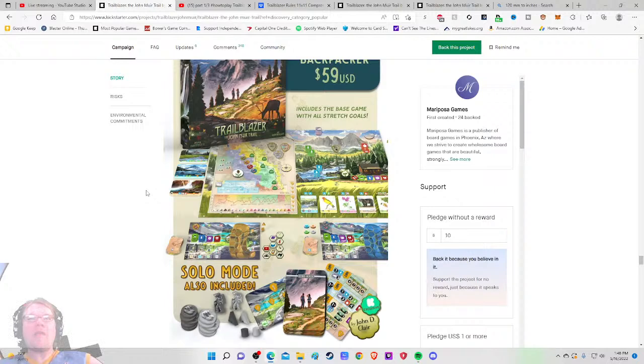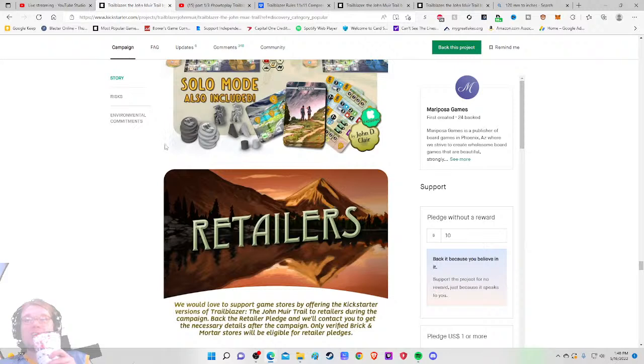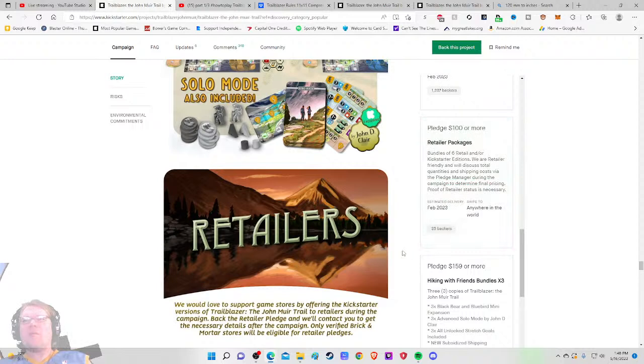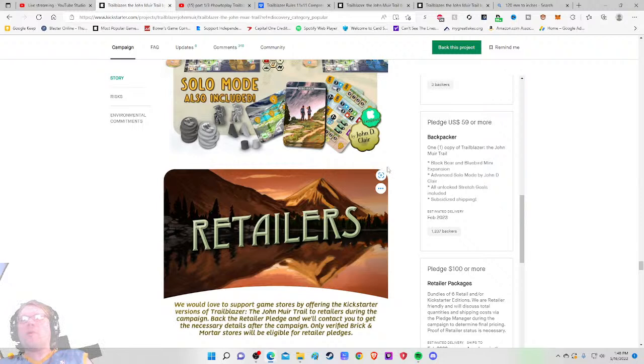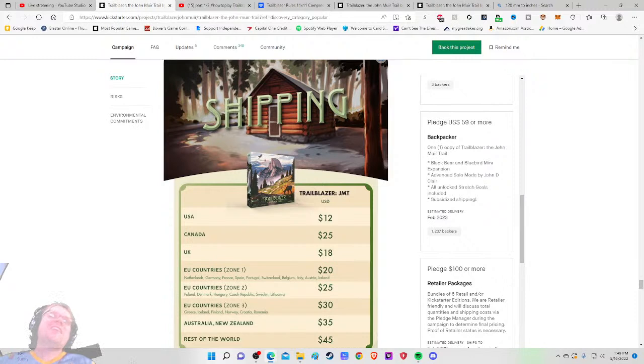There's just one pledge level plus bundle options — a three-times bundle and a six-times bundle. 25 retailers have backed — that's a high number. This is the kind of game I'd expect to see in a national park gift shop. 1,200 people are getting the game. The advanced solo mode by John D. Clare — I hope that's all coming in the box. Shipping to the US is $12, so I'm looking at a $71 game.